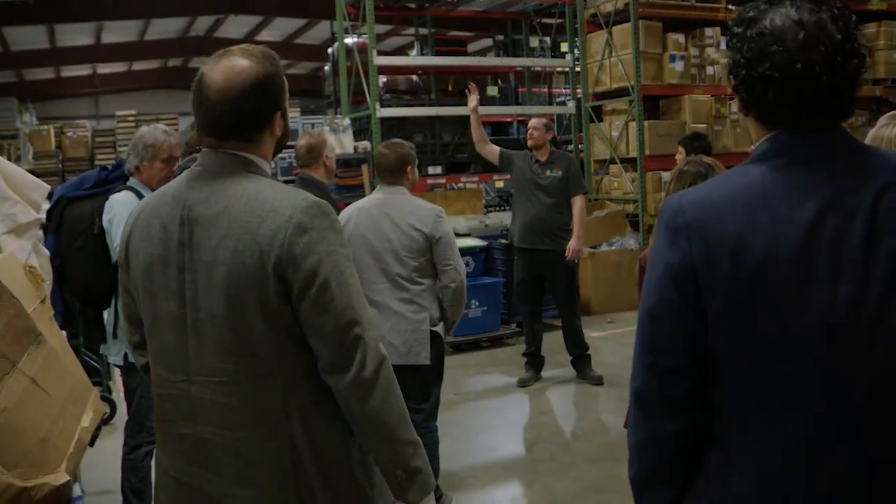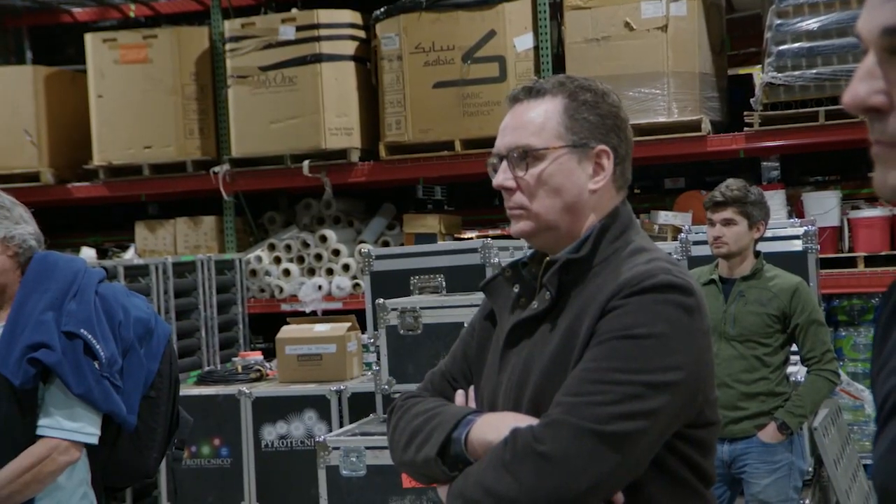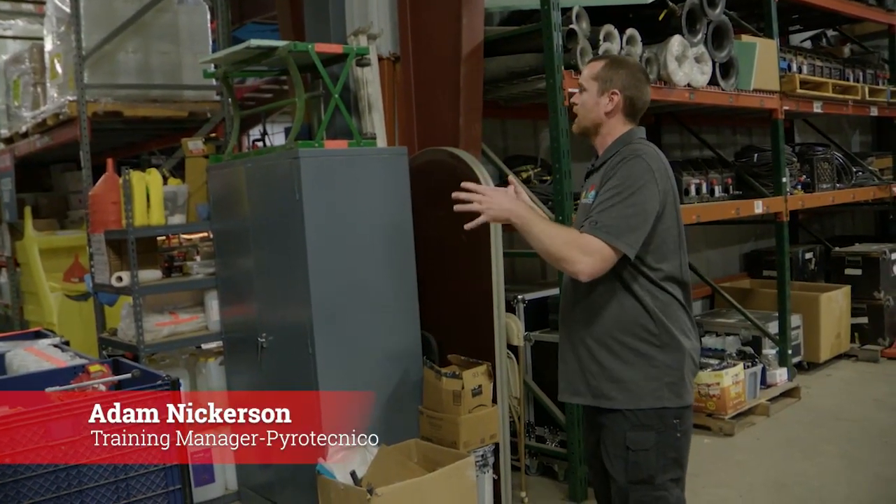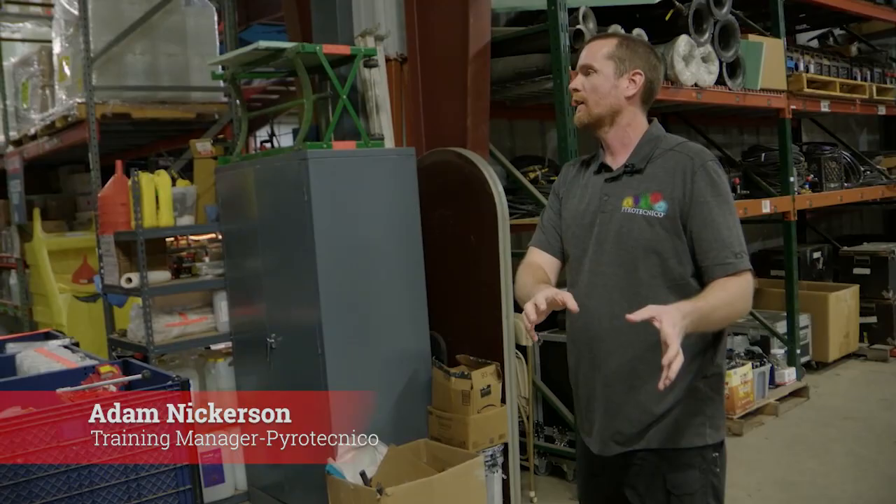Hi, I'm Adam. Thank you guys again for coming through and for organizing this little setup here. We have the very intelligent business model where we take the sensitive electronics and put them next to the things that go boom.